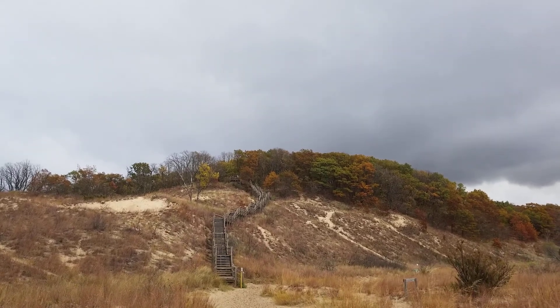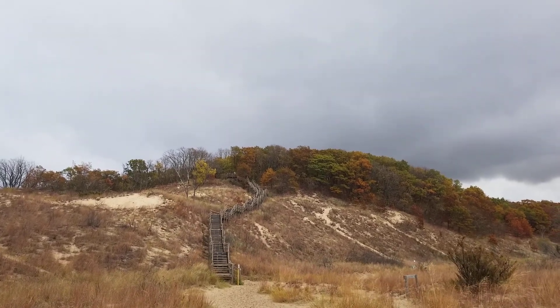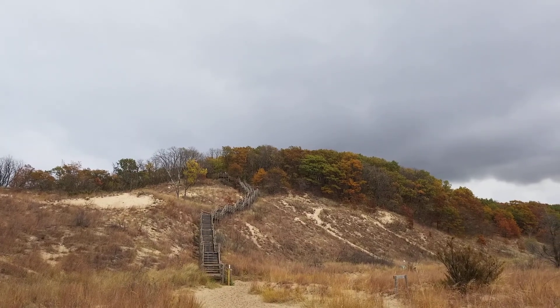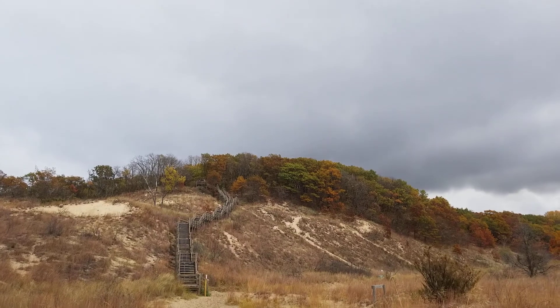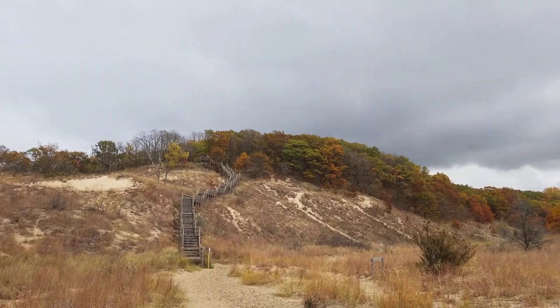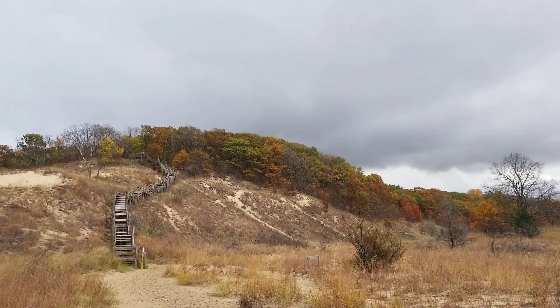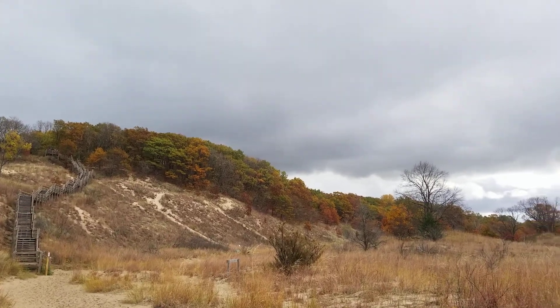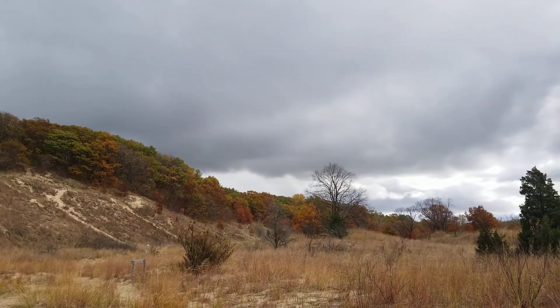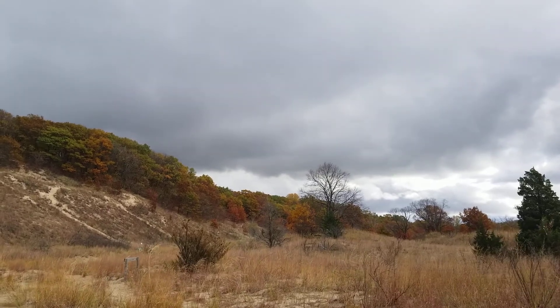A no-brainer when looking for fall colors in Northwest Indiana is the Indiana Dunes National Park. Today I'm at the West Beach location where the colors are actually not as vibrant — I'm probably a little bit past peak here in Northwest Indiana. It's also kind of a gloomy, rainy day here.